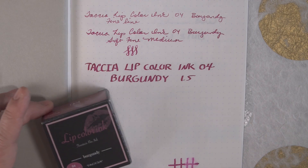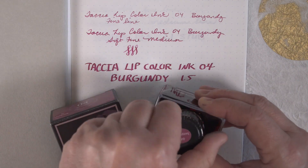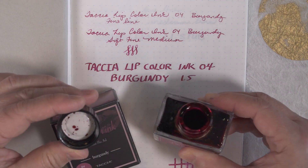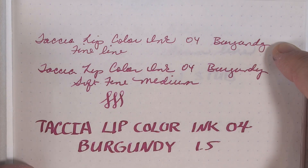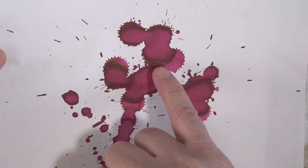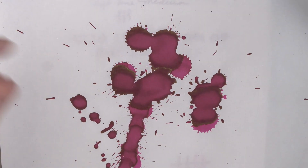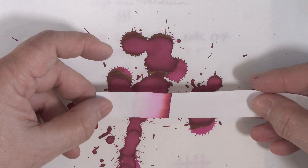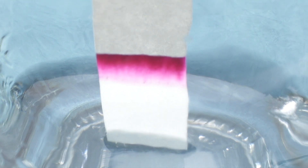Tasia Lip Color No. 4 is called Burgundy. It is a straightforward, bright, pinky burgundy color. Going from a fine nib to a medium nib to a 1.5 stub, it just gets successively darker. On the splotch test, it was a flat burgundy color with a little gold sheen around the edges. The chromatography was straightforward. It is a fairly wet ink with a surprising amount of water resistance if the water is blotted up right away.